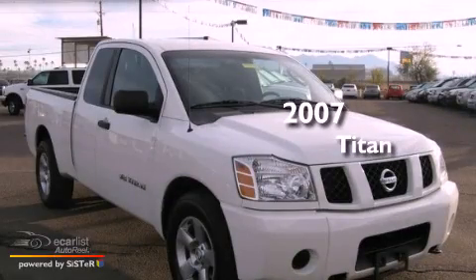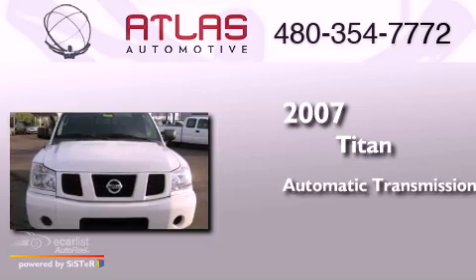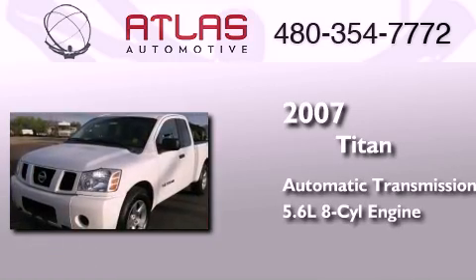This is a 2007 Nissan Titan. This truck has an automatic transmission and a 5.6 liter V8.